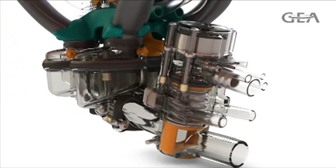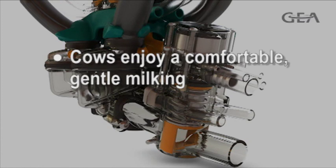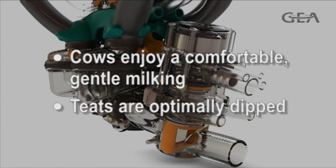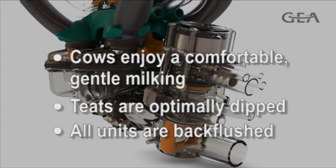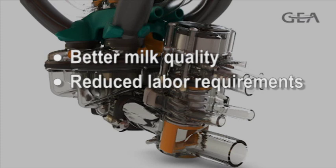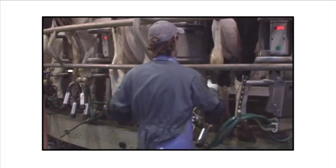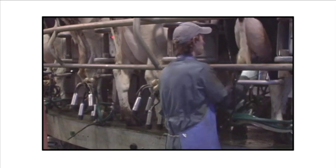With the Apollo Milk System, cows will experience the most comfortable, gentle milking. Teats will be optimally dipped within the milking unit just prior to unit removal, and all milking units will be back flushed with a sanitizing solution after each use. The results provide dairy producers better milk quality, reduced labor requirements, increased parlor throughput, and improved overall profitability.